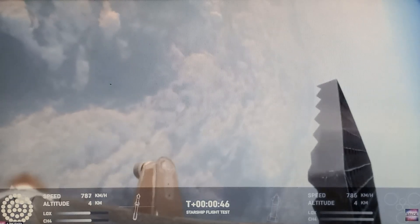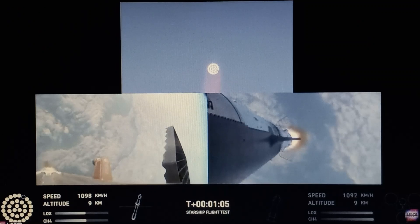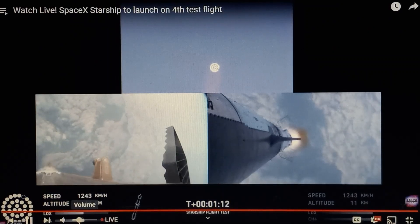We're seeing 32 out of 33 engines lit on the Super Heavy right now. Coming up shortly is max Q — oh, there it is. Look at that aerodynamic pressure as we go uphill on the vehicle. Maybe they just don't want to light that one — maybe something's wrong with it and they're just shutting it down. It's so weird that it's flying with 31 or 32 engines. Wow, at least it launched, at least it finally launched.